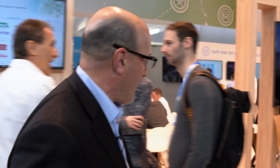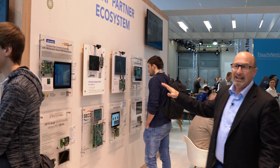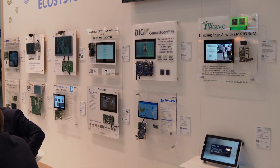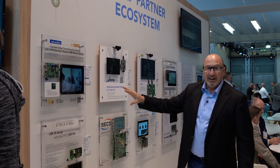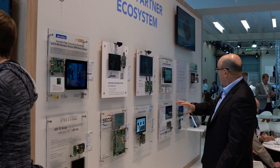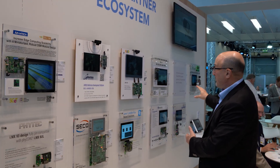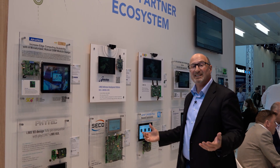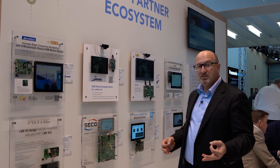On the other side of the wall, we have the wall of i.MX9. Look at all of these partners across this wall developing vision-based systems, factory automation-based solutions — many with i.MX8s, i.MX9s, i.MX6s — continuing to proliferate the world with embedded systems with rich HMI as well as rich apps processor computing.